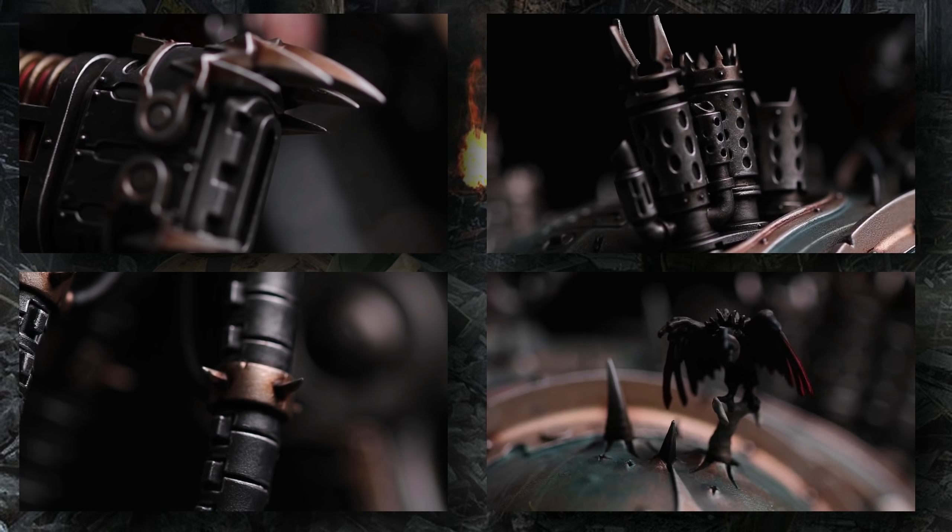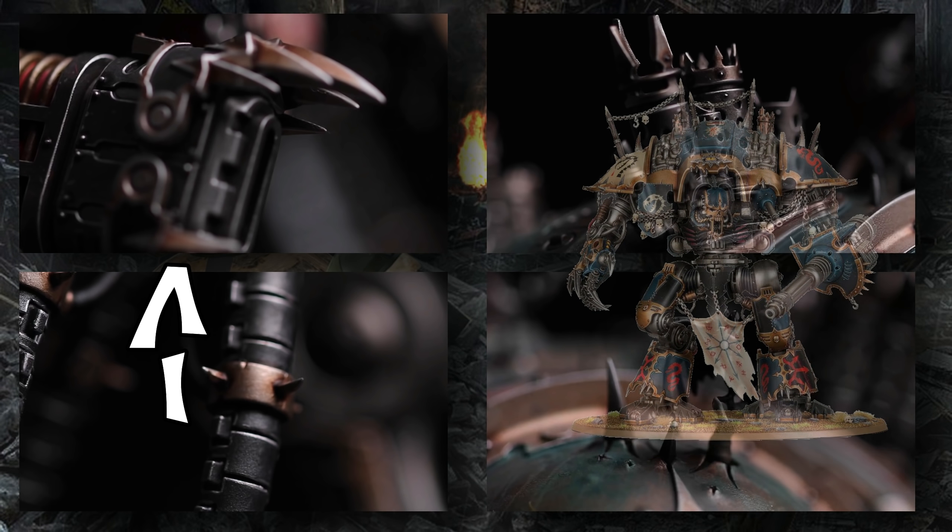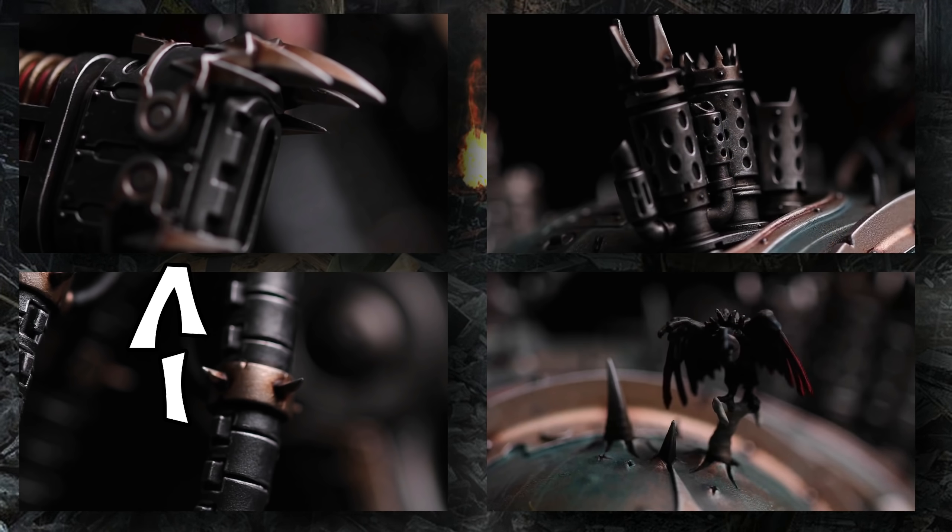At the very beginning of the video, we saw pictured what is most likely going to be the weapon on this model, although the background images are pretty fuzzy. It does look like there is the reverse-jointed leg of a Chaos Knight in the background, so I imagine that weapon is associated with this model. It looks like a Volkite cannon with a Chaos housing — some sort of supersized Volkite culverin, like we've seen on a lot of Dreadnought chassis.